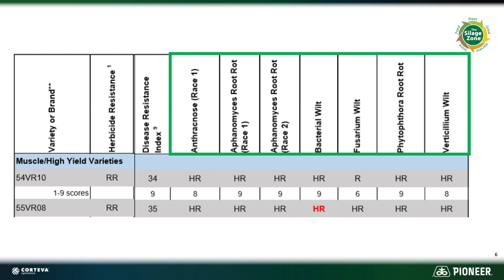Looking at the scores here, 55 VRO10 is very highly resistant for the most part, except for Fusarium — one score below. 55 VRO8, across the board, is highly resistant to all of those diseases.